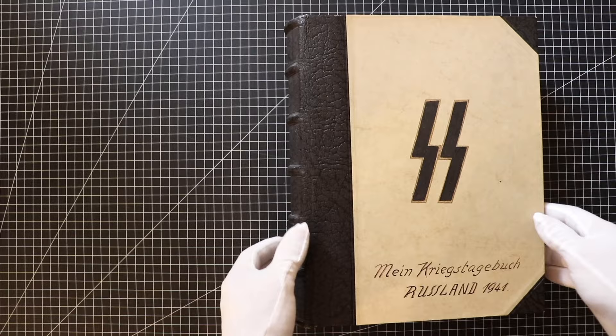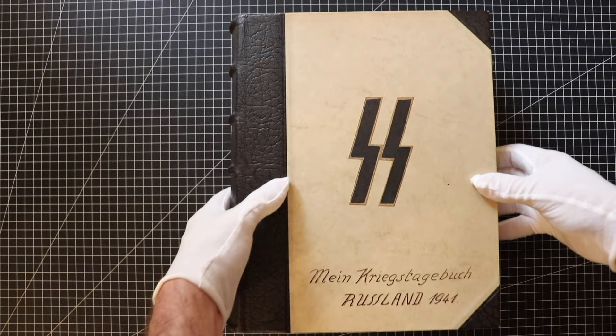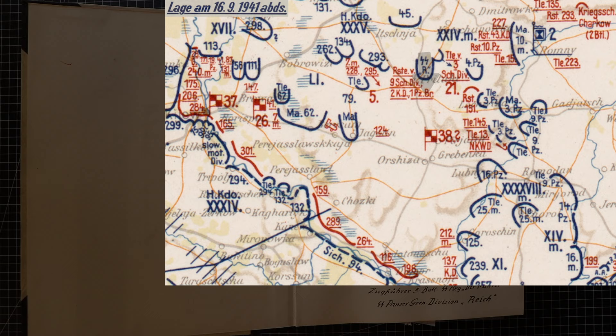This is part 26 in the series that covers this sensational war diary, written by a platoon leader named Kurt from the motorized SS-Division Reich, which in 1942 would become the 2nd SS-Panzer Division Das Reich. In part 25 of the series, we saw how the SS-Division Reich played an important role in helping to close the Kiev pocket.